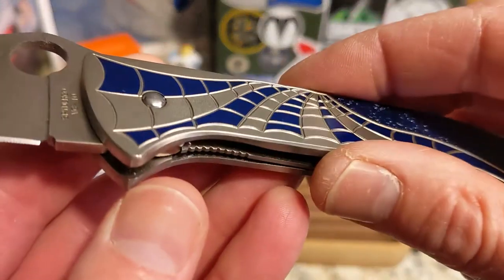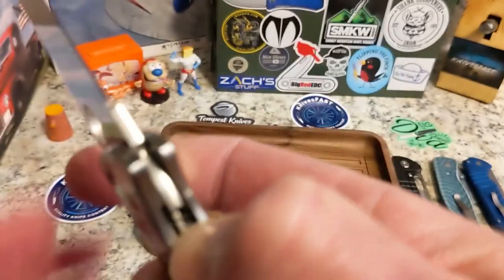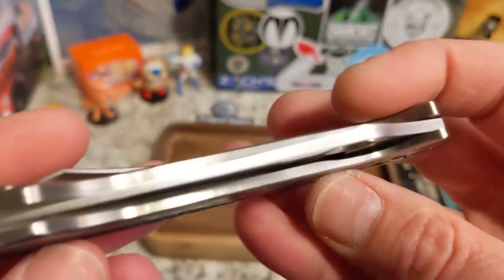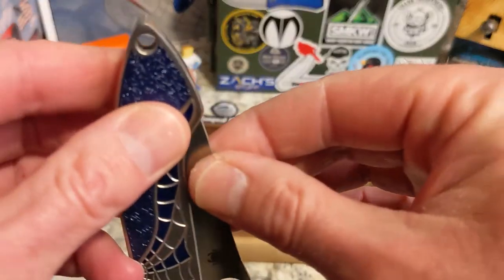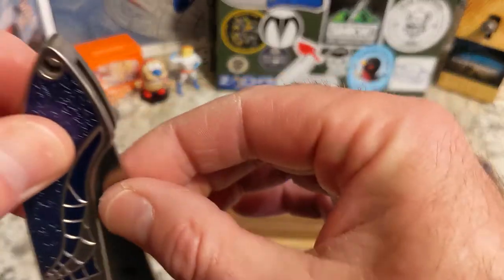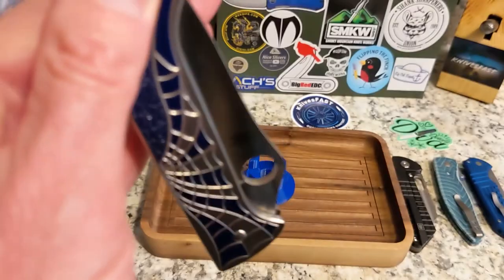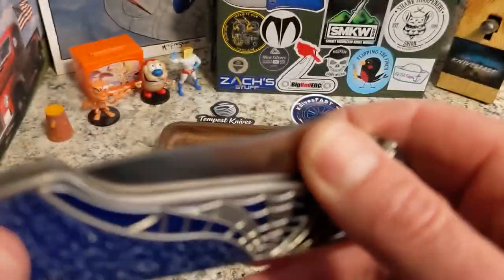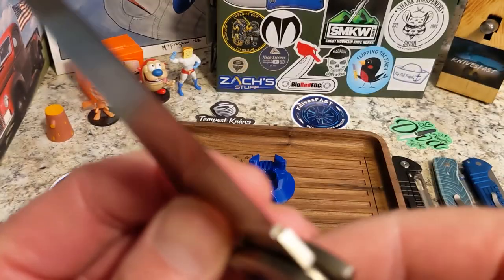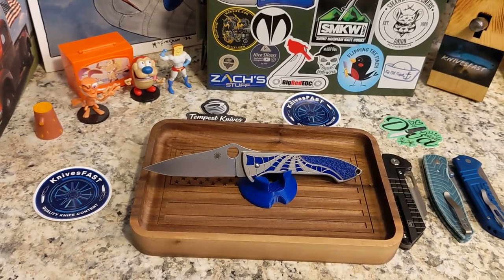There are some issues: number one, there's no decent access to the lock bar — though you can work it. The second issue is the detent is very soft. I used to carry it on the left side and it came open in my pocket, slicing my pants and my leg. Now I carry it on the right side, which solves that problem — that was my stupidity, not the knife's. It's an extremely sharp, slicey, thin flat grind blade — super cool and beautiful.